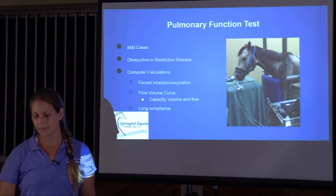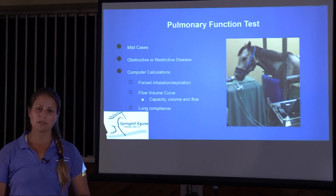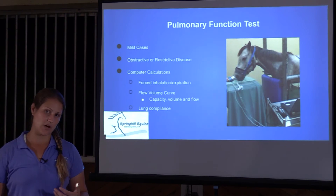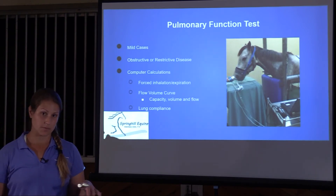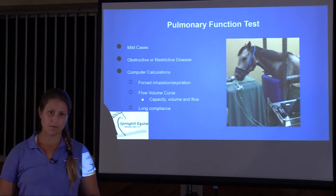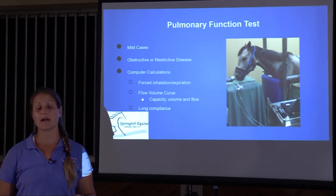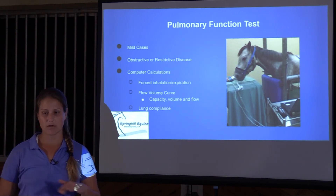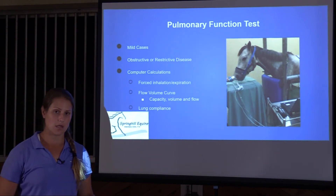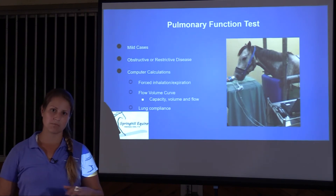The BAL and physical exam are the go-to tests for asthma or heaves. Pulmonary function testing is for performance problem horses. I'll share a personal story: my own horse has inflammatory airway disease. I was riding him, he was perfect, then landed off a jump and bucked me off — I broke my back and didn't know it. When I got back on and realized he wasn't right, we ended up doing a pulmonary function test, which diagnosed his IAD.